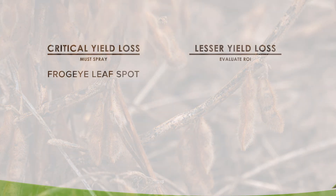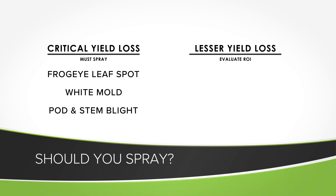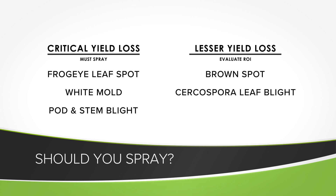Of these diseases — frogeye, white mold, and pod and stem blight — regardless of your yield level, all of those could really hurt you, so you've got to spray. With the others — brown spot, Cercospora, Anthracnose — if you're down in the 30 to 40 bushel range, it may not be worth it to spray in a lot of cases. But if you're pushing for higher yields — 60, 70, 80 bushels plus — then I think it's going to be worth treating.